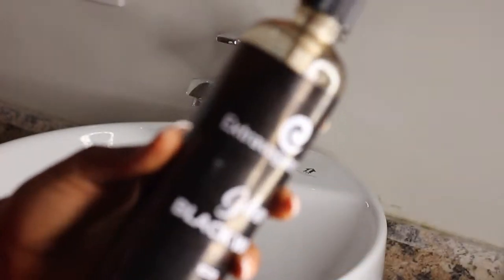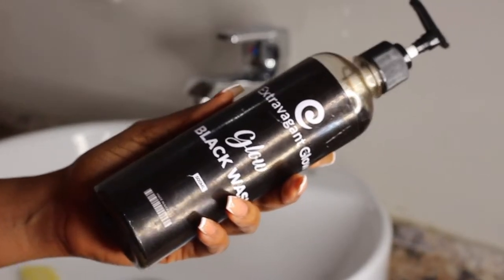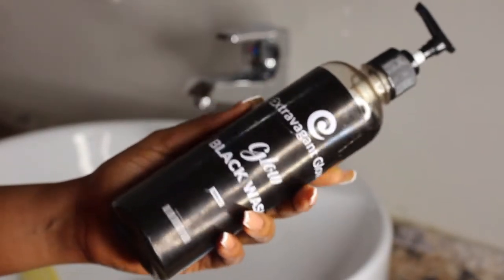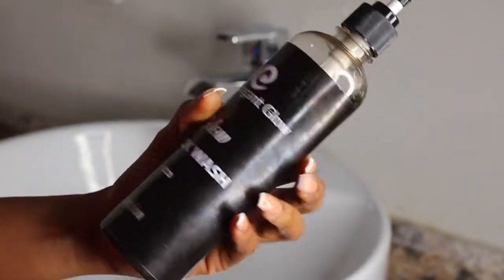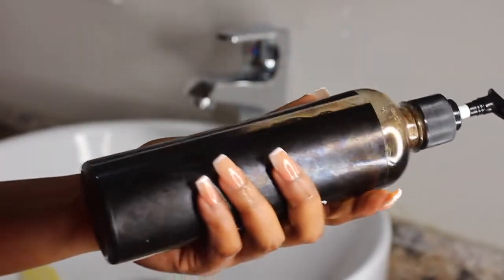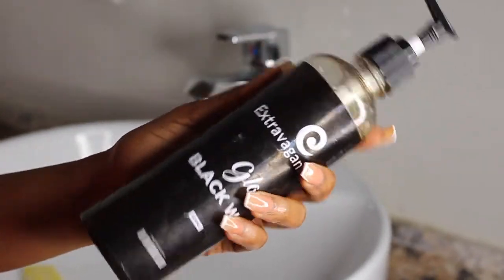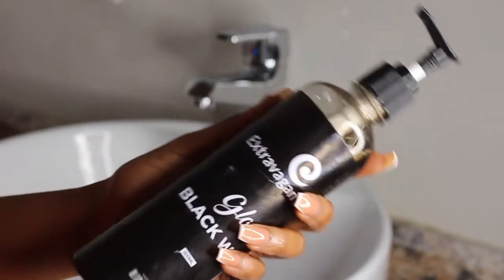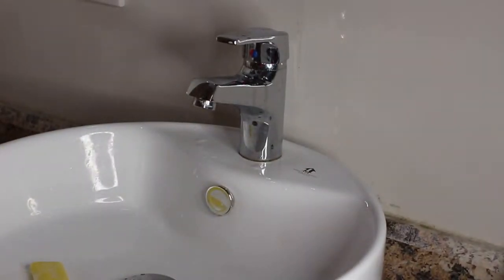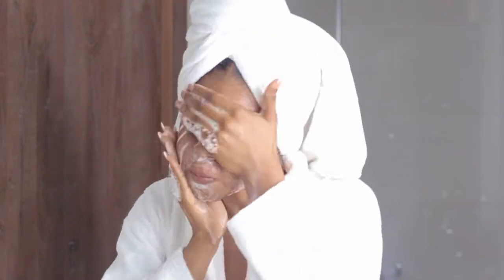To wash my face I use this Glow Black Wash from Extravagant Glow — I'll leave their details in the description box. I can get away with using a black soap to wash my face because I already prepped my face with an oil, so it's not going to strip my skin. We all know black soap can be quite stripping, but because of the oil prep it leaves your face cleanly washed. I also apply the 60-second rule while washing.